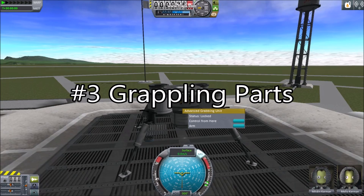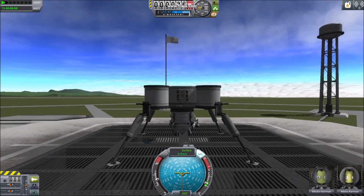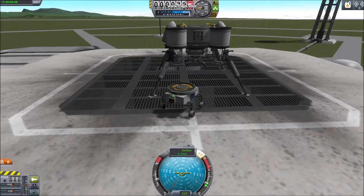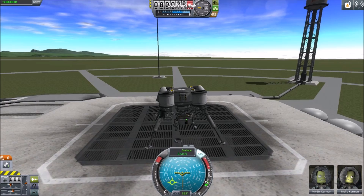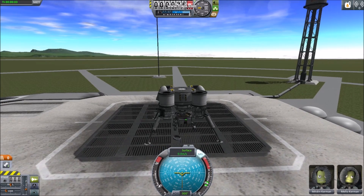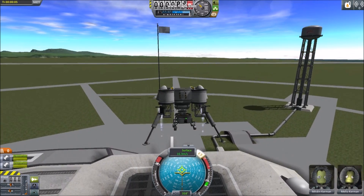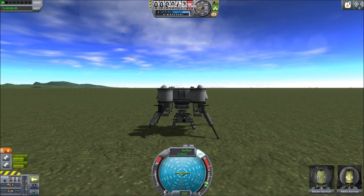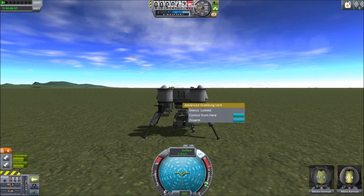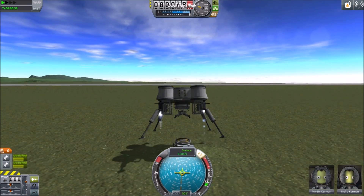Number three: grappling parts. While the claw part is designed to grab asteroids, it also works on any other parts. This has many applications — latching parts in place or picking up other vehicles. Much like a backup option to docking ports, the claw can be used to pick up vehicles that were never intended to be grabbed and moved.